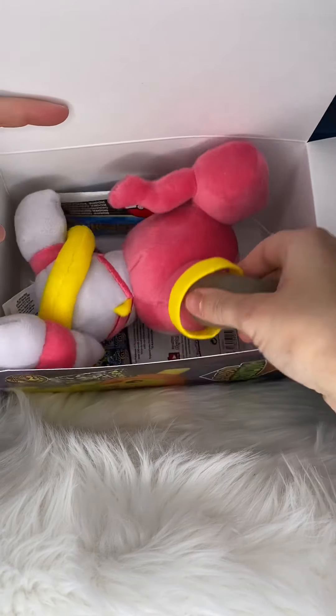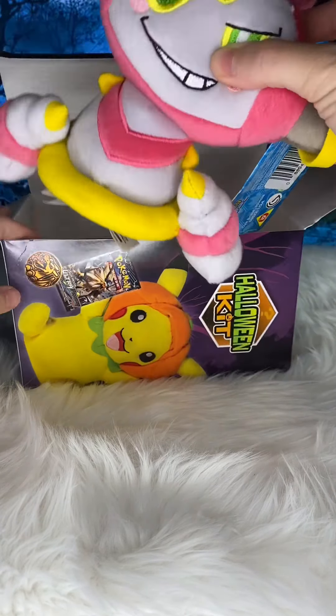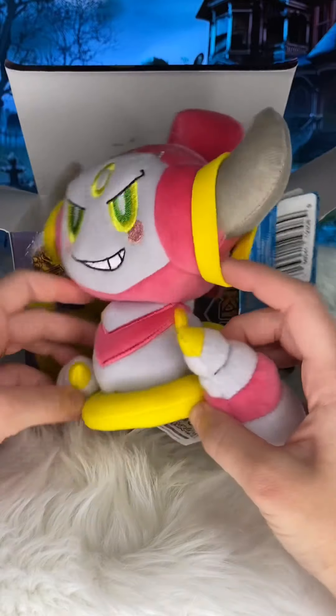We're wasting our money so you don't have to. What is this? I was expecting a Pikachu plushie. Tail Hunter, who is this? Who's this Pokémon? All right, we have a Hoopa Confined — this is such a surprise!